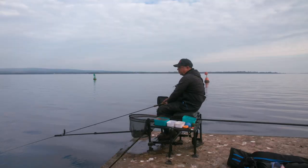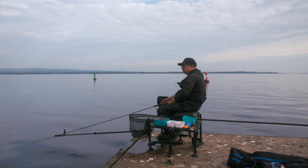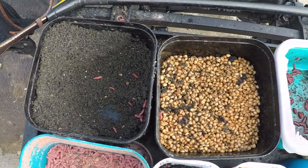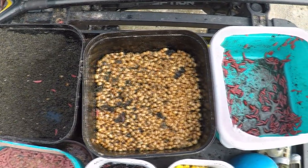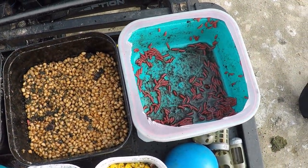I've got a cage feeder on at the moment. I'm putting some dark-coloured groundbait in there, a few dead maggots, some stewed wheat particle, and just capping it off with groundbait.